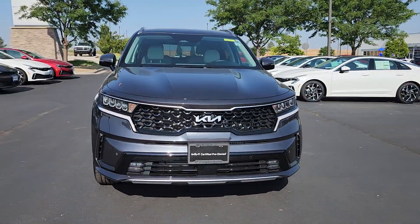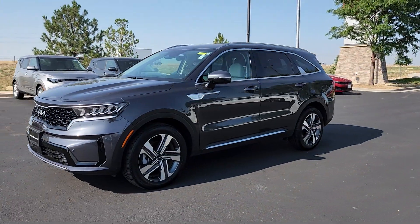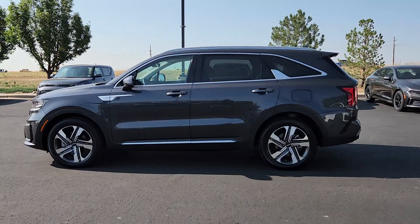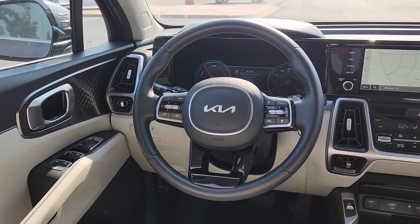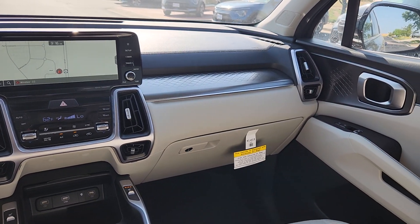These are just some of the great options this vehicle comes with: Apple CarPlay and/or Android Auto, navigation system, keyless entry, satellite radio, fog lamps, power passenger seat, power liftgate, backup camera, heated mirrors, and aluminum wheels.